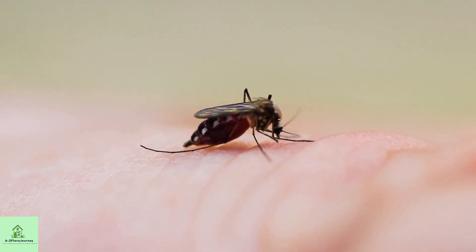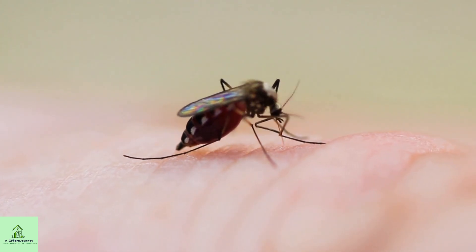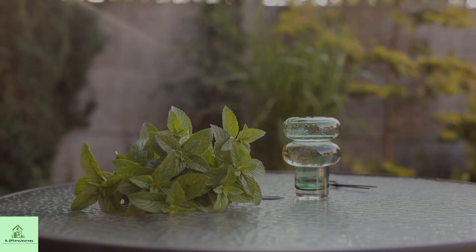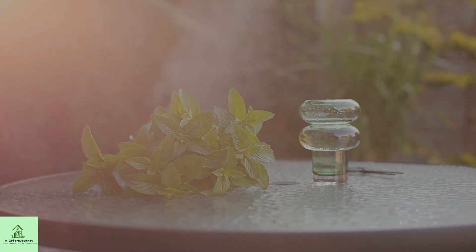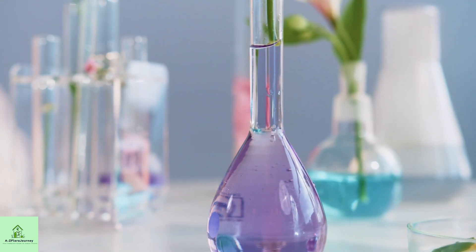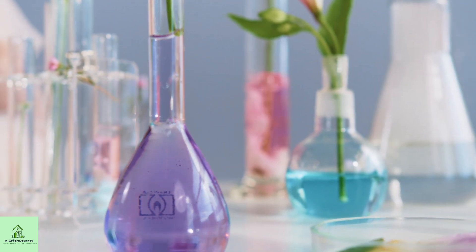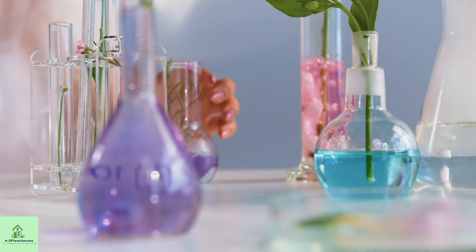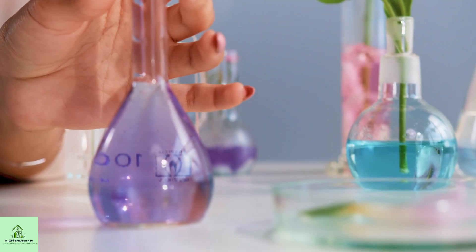You know that sound — the one that ruins your sleep and sanity? Tired of being eaten alive by mosquitoes? What if I told you the solution is green, stylish, and sitting in a pot by your window? Discover the amazing science behind plants that naturally repel these pesky insects, and learn how you can create a mosquito-free zone in your own backyard.